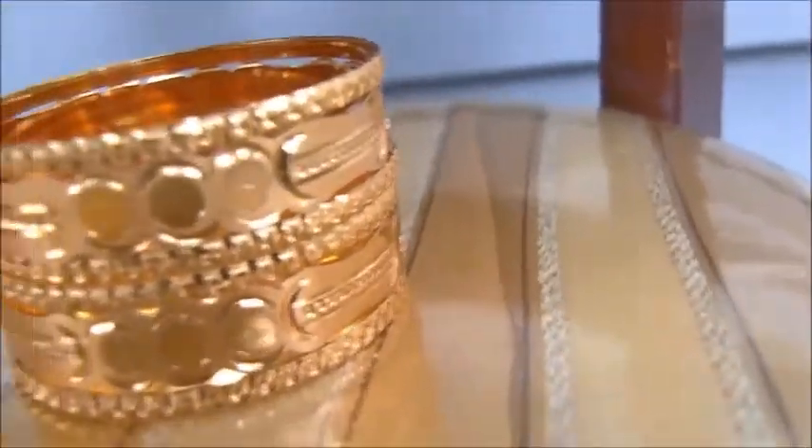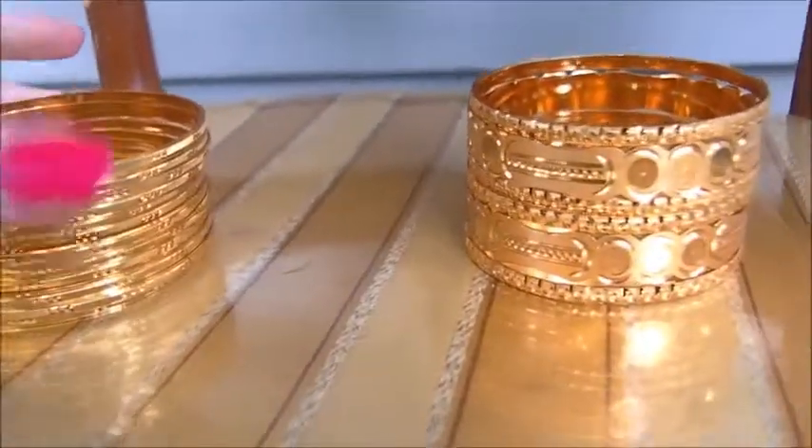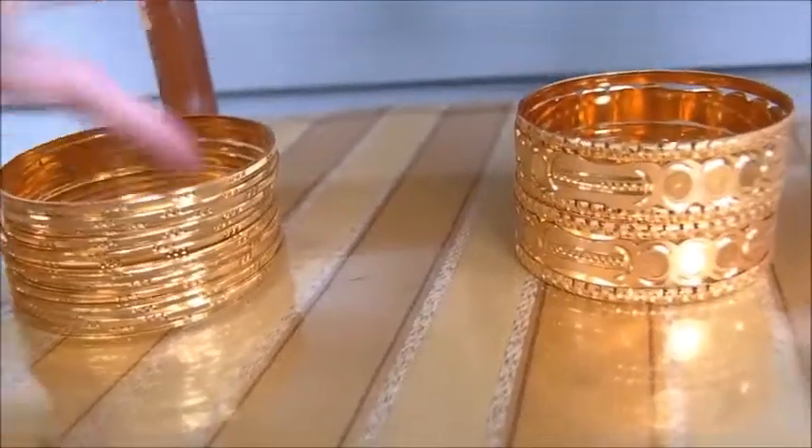Oh my goodness, you will not regret this purchase. I can tell you that. So beautiful. $22.99. Enjoy. Bye — can't wait to send them out.